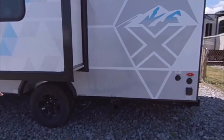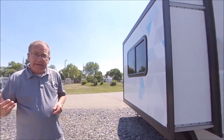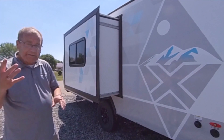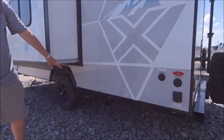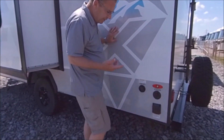Another IBEX exclusive: your underbelly is all enclosed, and your termination valves are enclosed too. So if you're out in cold weather, you don't have to worry about your tanks or the termination valves freezing. You also have heating pads on the gray, the fresh, and the black water tank. That's where you dump, and that's where the gray and black come out — gray is from your sink and shower, black is from your toilet.